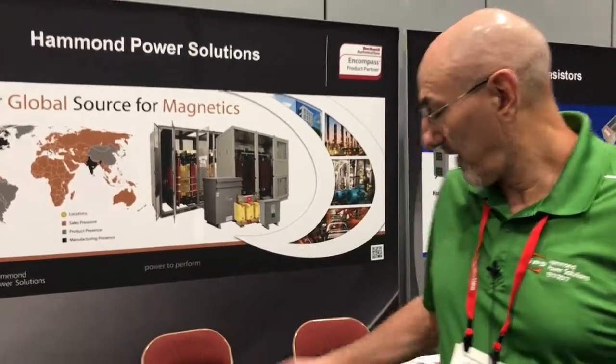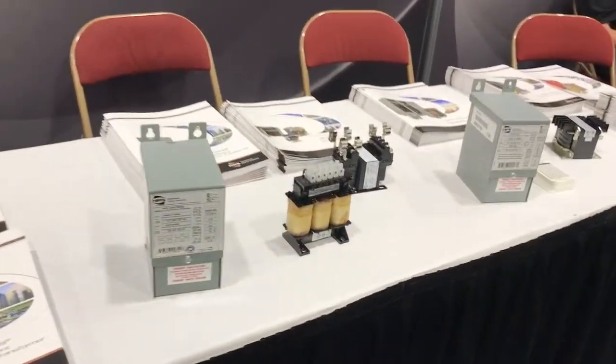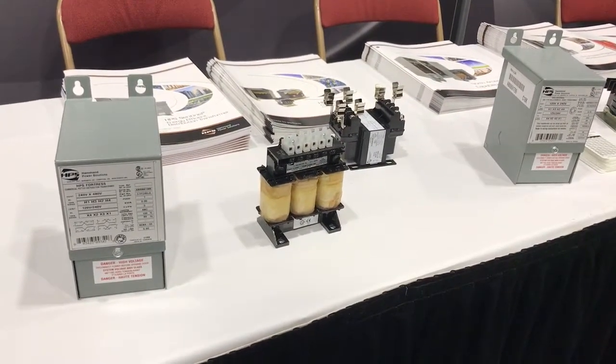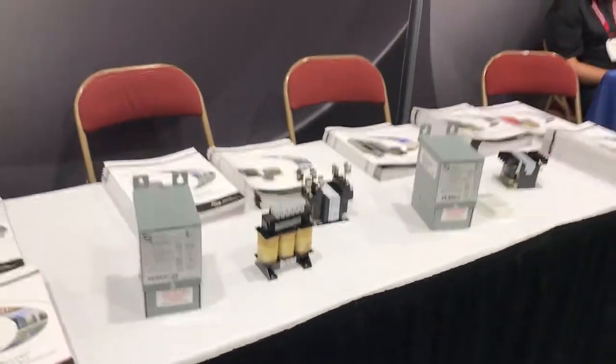Do you have one product here that you'd want to show almost any customer walking through here? I think our encapsulated product is very versatile. It's for industrial applications, fits nicely into the automation package that Rockwell supplies and our distribution partners.